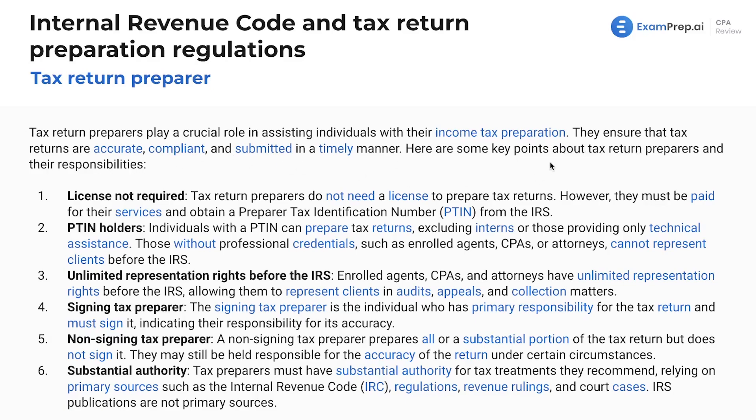They're going to hopefully ensure that tax returns are accurate, compliant, and submitted in a timely manner. These are items to know. First off, you don't need a license. If you thought you needed a CPA license to be a tax return preparer, that may be shocking news. What do you need? You only need a PTIN. So you don't need a license to prepare returns — anyone can prepare a return.